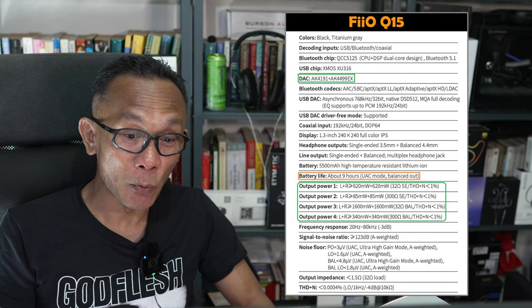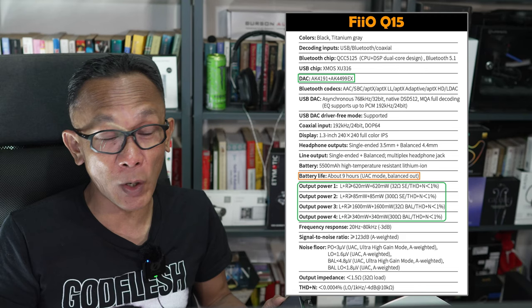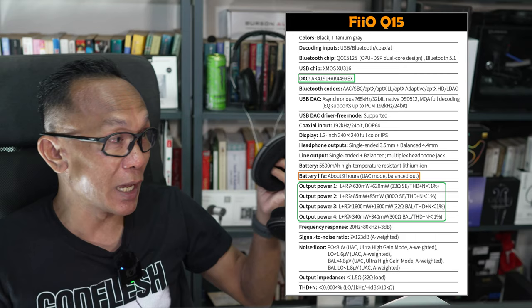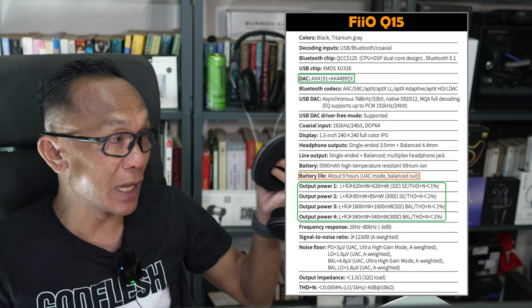We are looking at, in excess, at the most powerful setting from the 4.4mm balanced output, you're going to get around 1,006 milliwatt of power per channel each side — not combined — at 32 ohm. And even the single-ended, 85 milliwatt at 300 ohm. So if you were to attach a Sennheiser HD 600, rated at 300 ohm, even through the 3.5mm single-ended, you get 85 milliwatt of power per channel.